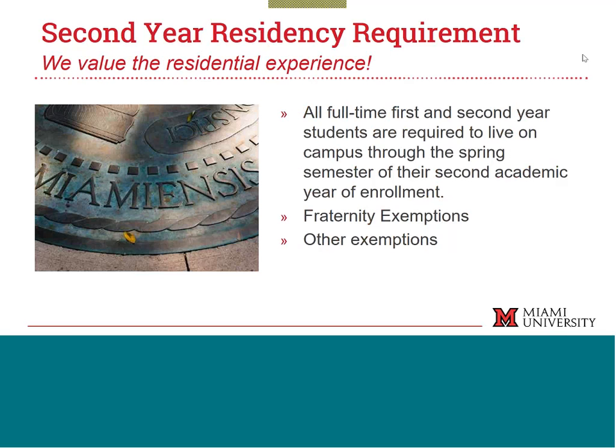At Miami, we highly value the residential experience, so we do have a two-year requirement for first- and second-year students to live on campus. Assuming everyone participating today is a parent of a current first-year, also known as a rising second-year student, this would pertain to you all. If anyone is a parent of an older student — a current second-year going to be a third-year — that's a slightly different process, and those students can actually be choosing their rooms right now.